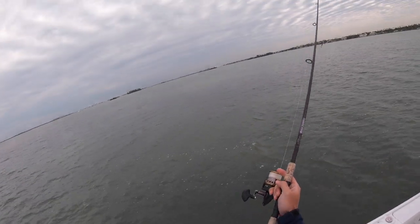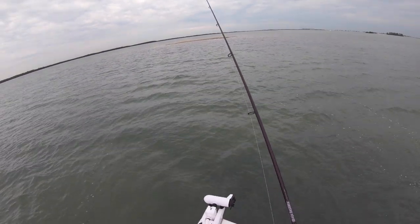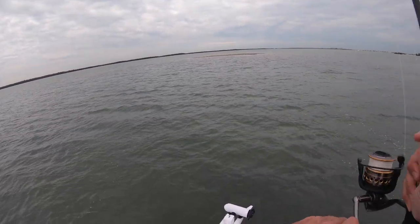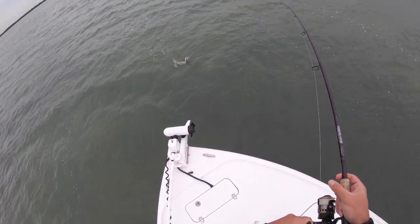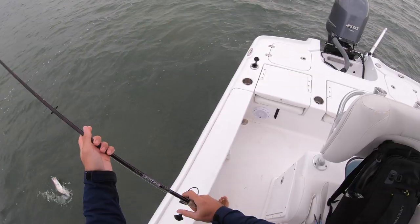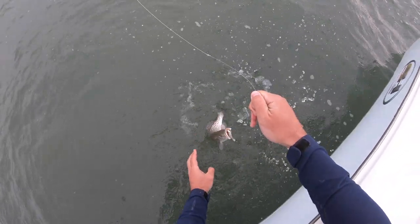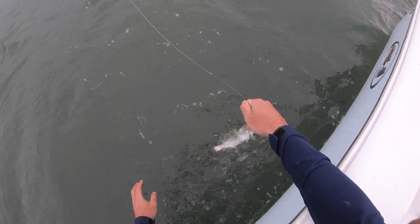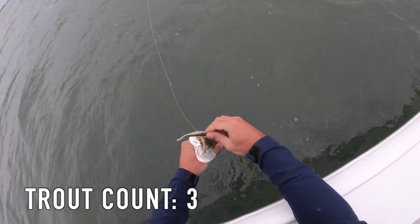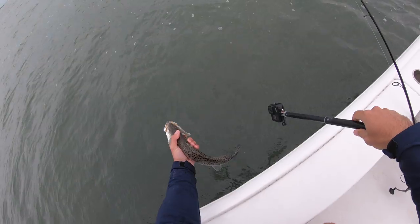Can we catch three fish in a row? Those two came from the exact same spot. Three in a row — another one, and these are all solid fish. I'm just bouncing it off the bottom through the grass and you feel the thump. They're not monsters but I'll take it. Always make sure to wet your hand before you grab a speckle trout — their slime is really important for protection from diseases and even predators. A little smaller one, probably 15-16 inches.